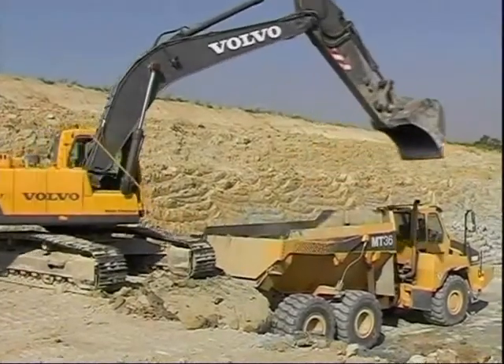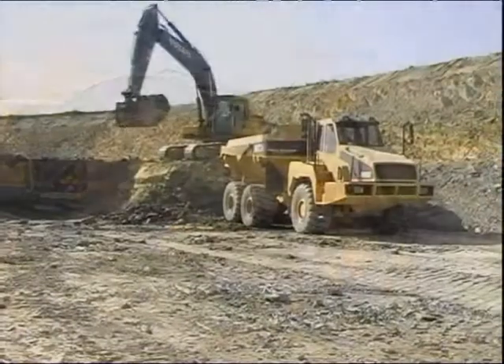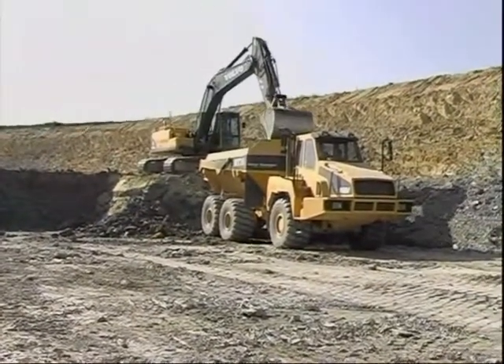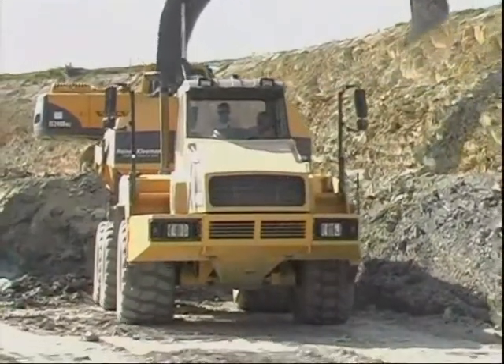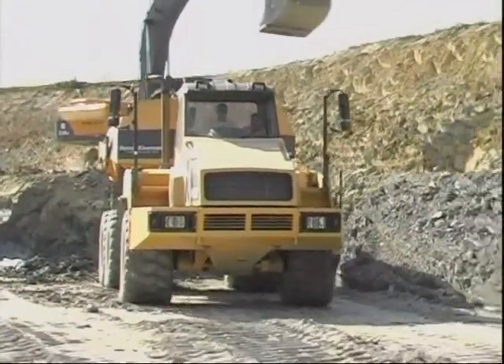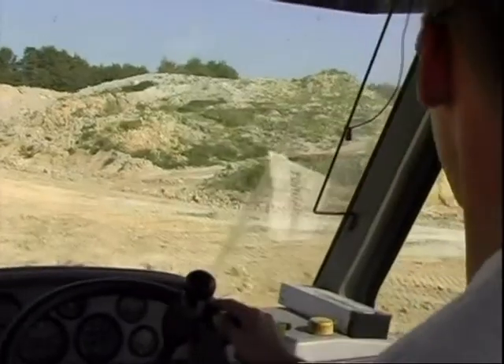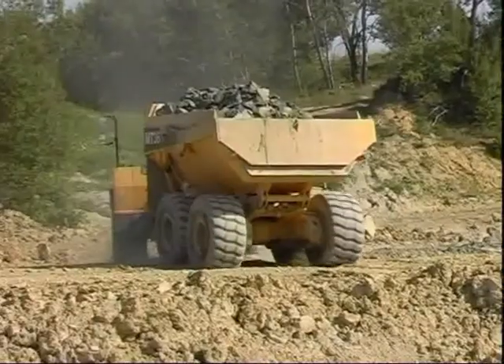The DW2 is the system for all dumper types and can be used in trucks with centre pivot steering as well as in rigid dump trucks. Vehicle specific installation elements are combined with the standard components so that the scales are suitable for almost all dumpers and heavy truck types.